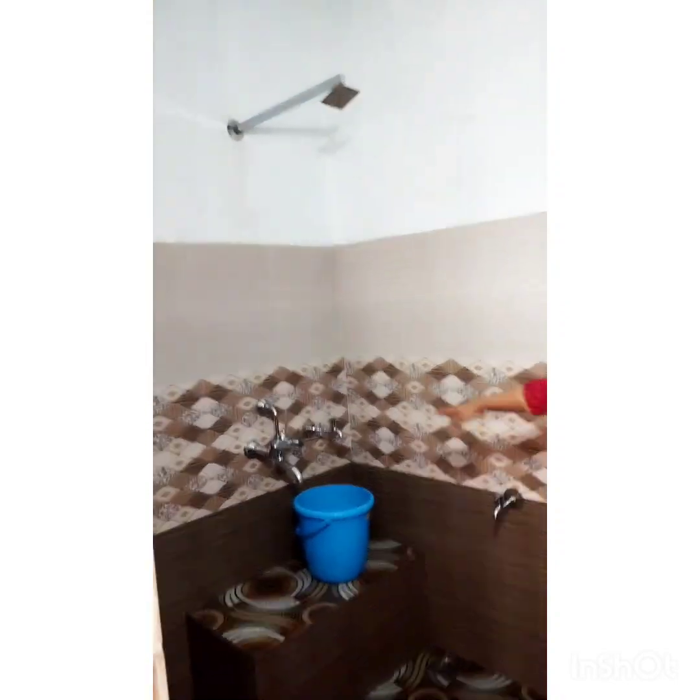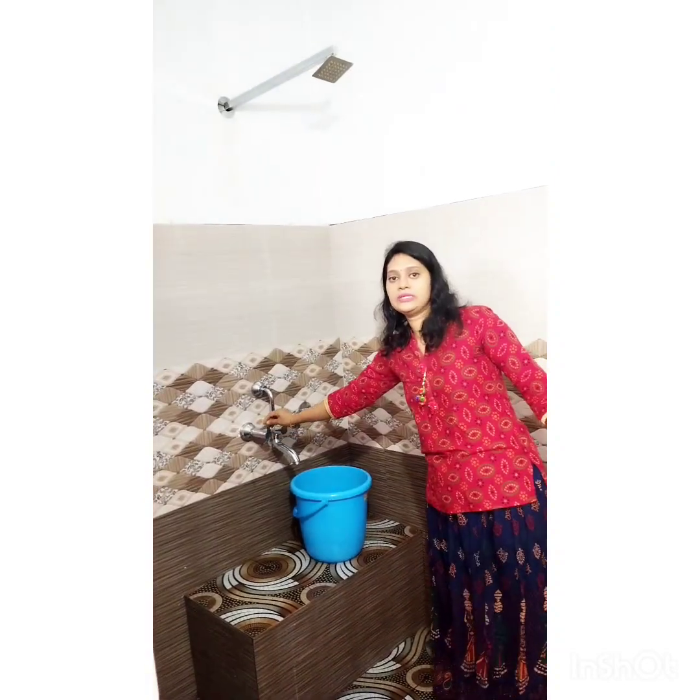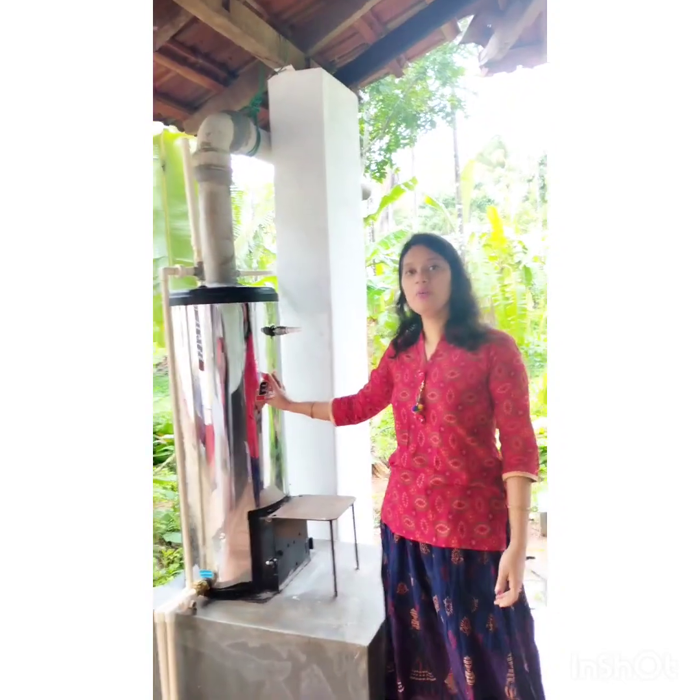This is the bathroom of the outside. It is a vice versa. This is a biomass boiler.